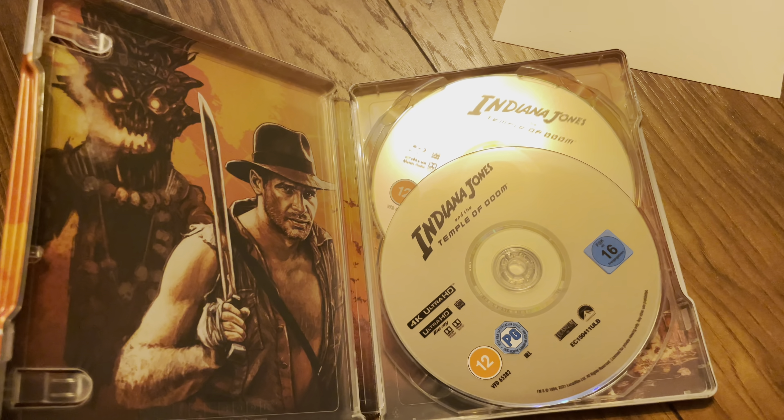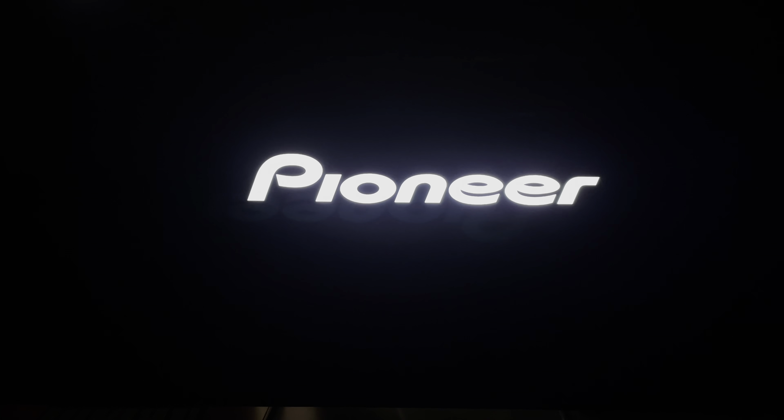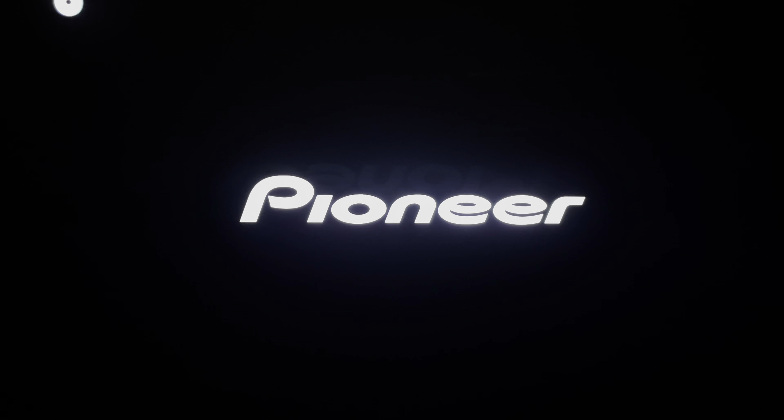Going to put it in the player now. The disc is just going into the Pioneer LX-800 player.